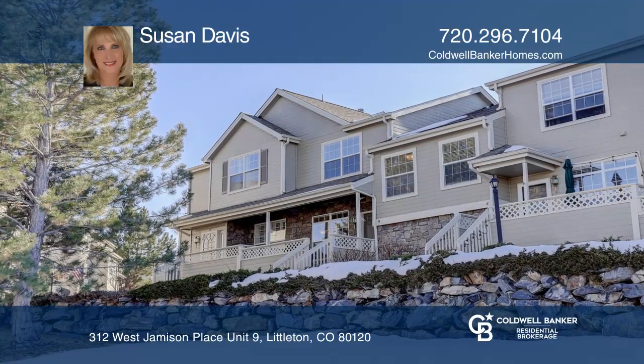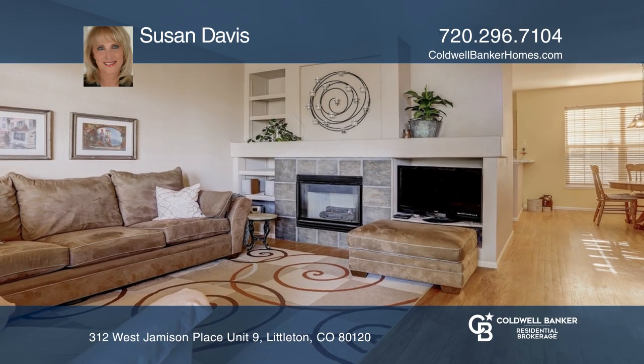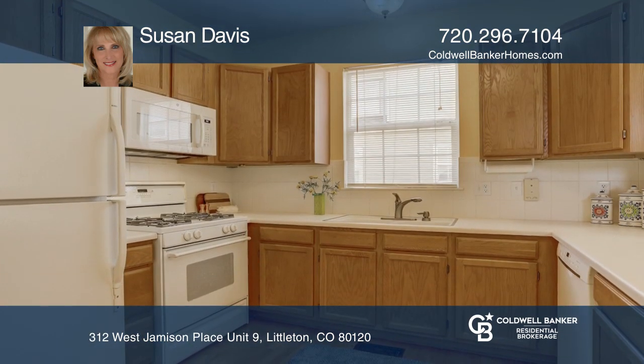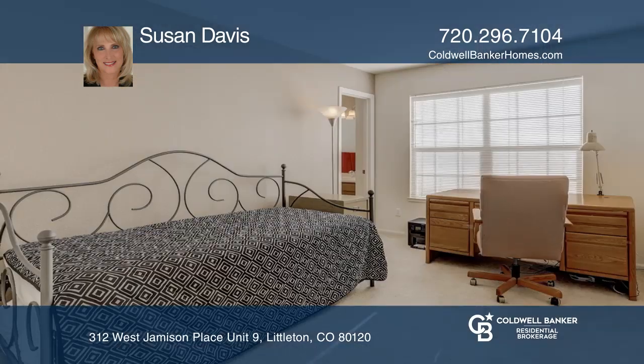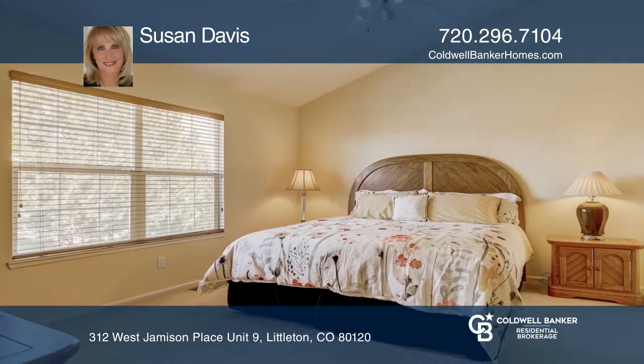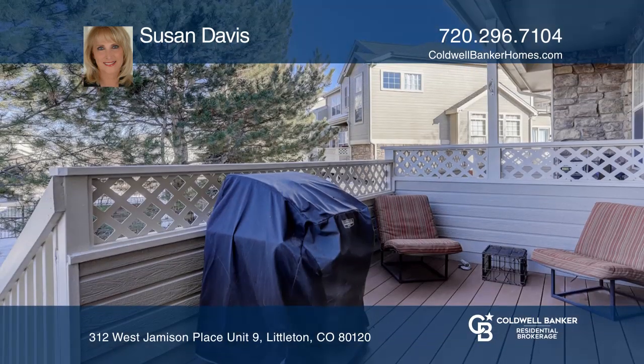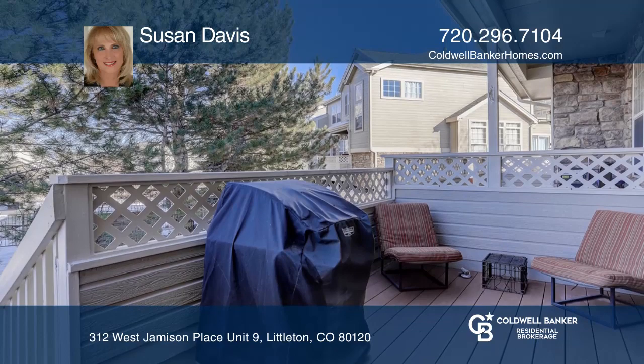This two-bedroom, three-bath townhome in Southbridge offers a living room with a gas fireplace. The kitchen hosts a gas range, walk-in pantry, as well as plenty of cabinet and counter space. Upstairs is the spacious master bedroom with an ensuite full bath and walk-in closet. This home is complete with a two-car garage and a garage-level finished space.